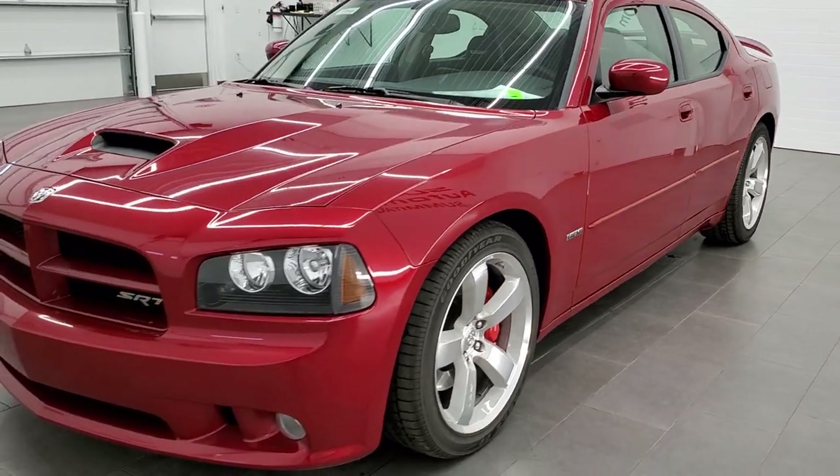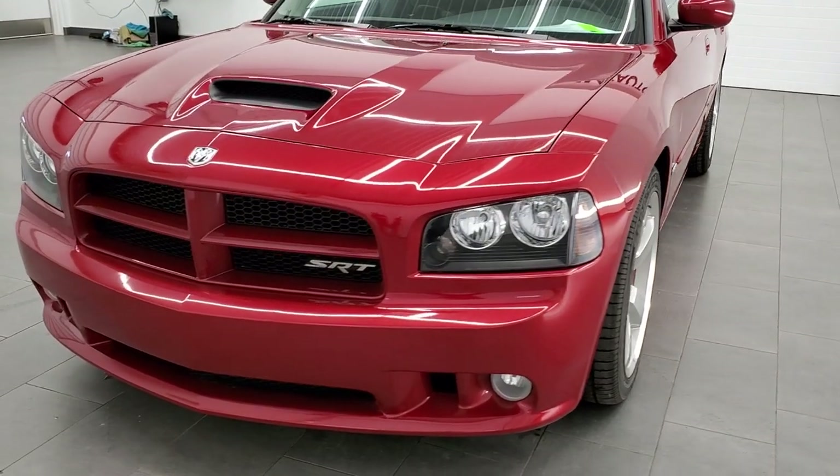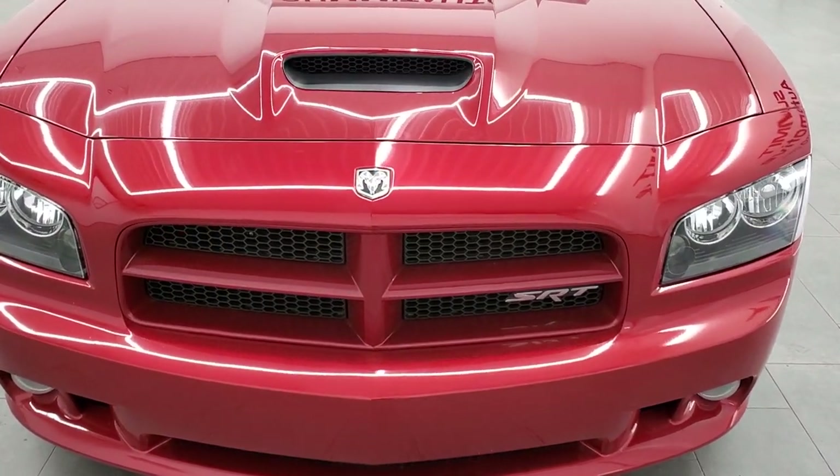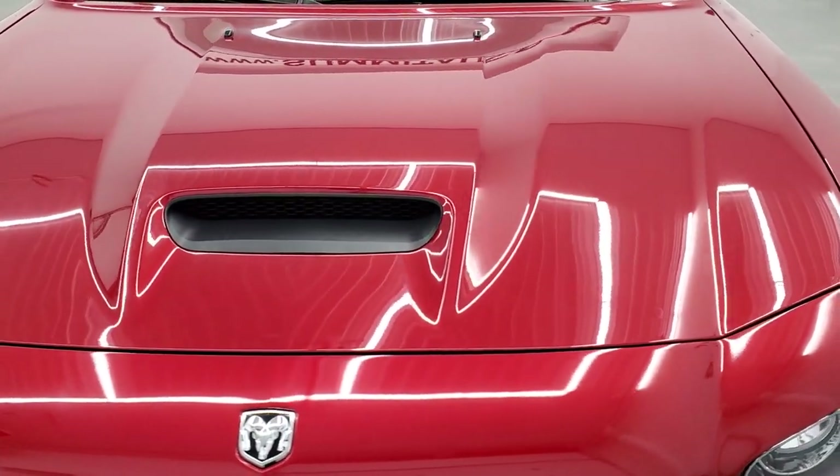It has a fresh oil and filter change, all the fluids have been checked and topped off. This car is 100% ready to go. Inferno Red Crystal is the color.